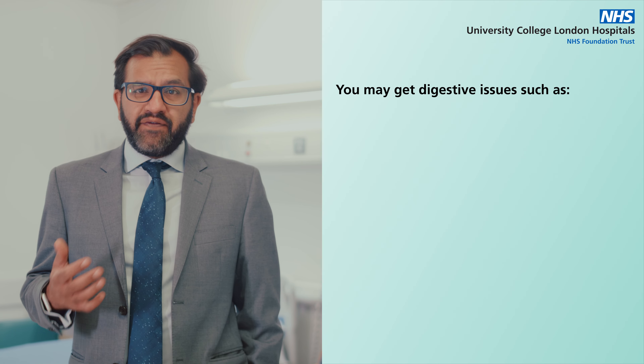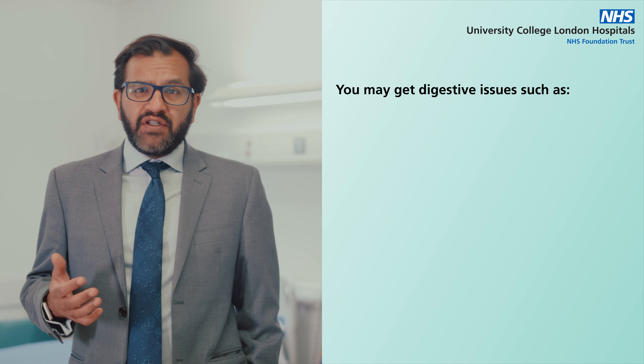You may get digestive issues such as dysphagia, which is a difficulty in swallowing. This is a very common early sign. Other symptoms can happen such as nausea and vomiting, which doesn't go away.